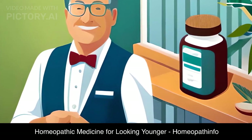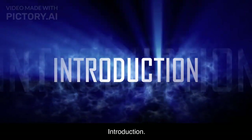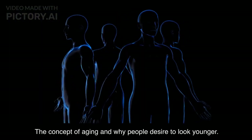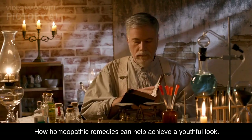Hello everyone and welcome back to our channel. In today's video, we will be diving into the fascinating topic of homeopathic medicine for anti-aging. We will explore how these natural remedies can help you achieve youthful-looking skin and address common aging signs.